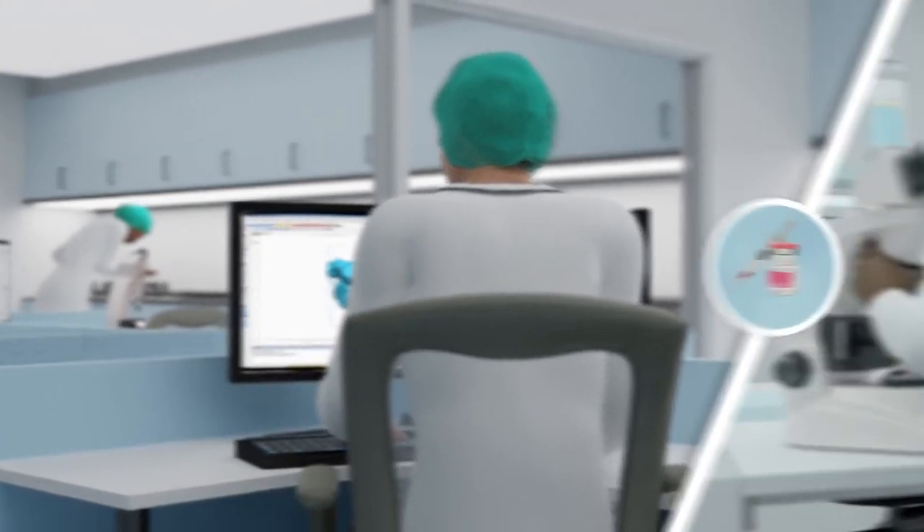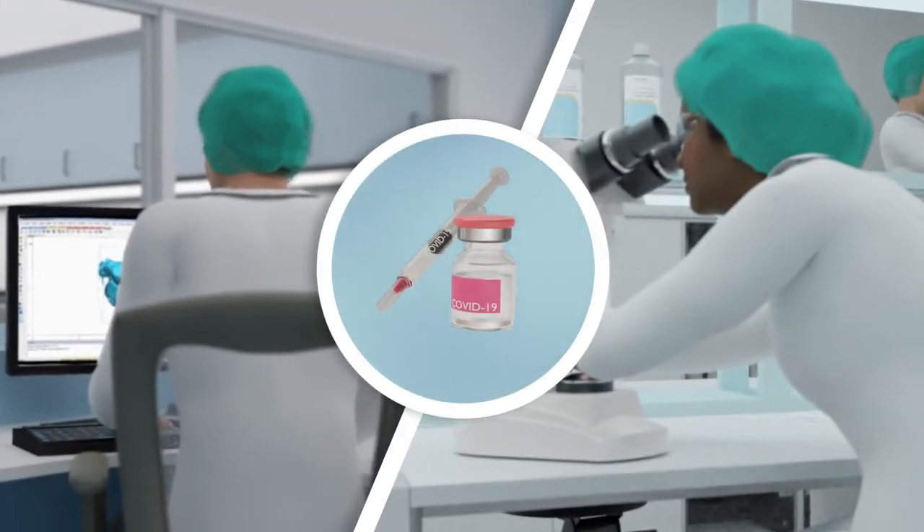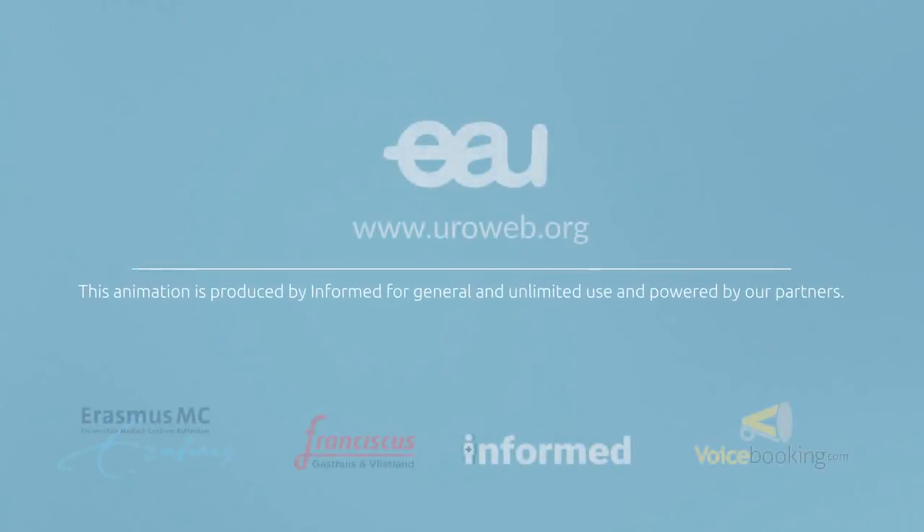A safe and effective vaccine is incredibly valuable. The sooner there is a safe and effective vaccine against COVID-19, the better.